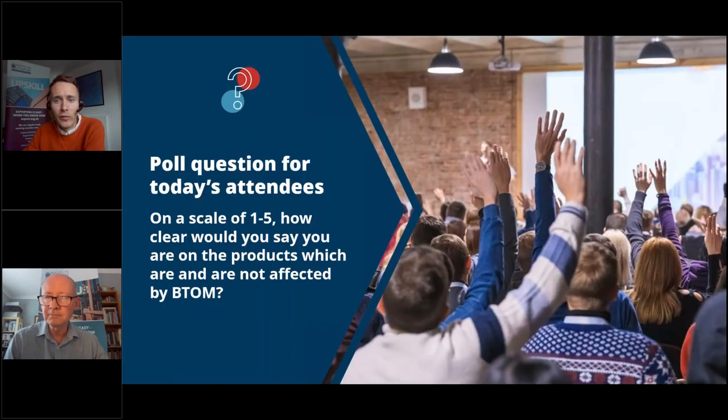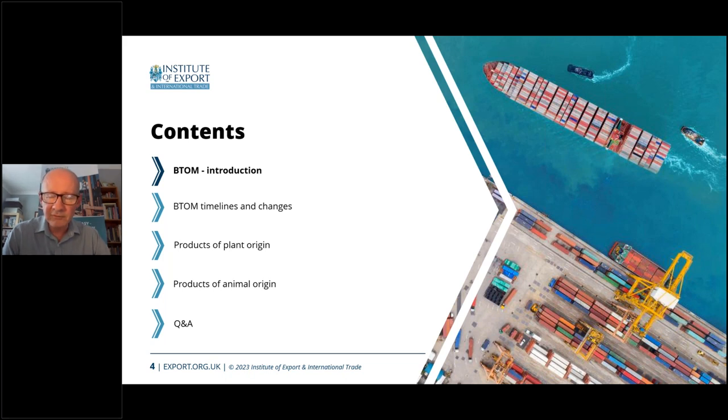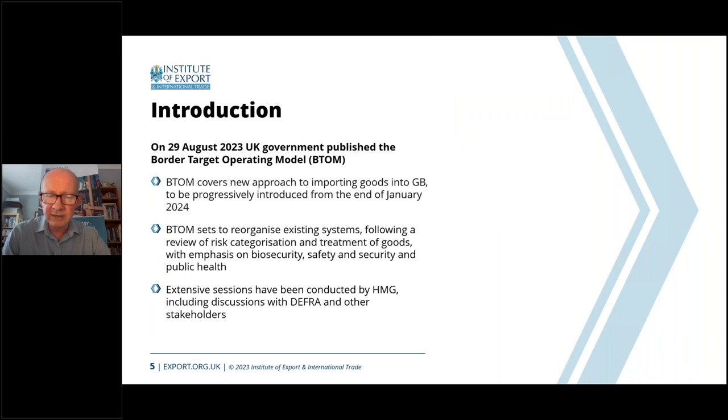Thank you Kevin and thank you everyone for responding to the poll. Without further ado, Kevin is going to start with a short presentation to set the scene. So, what I'm going to do in the next few slides is provide an introduction — this is only background because we really want to get into the main parts from Anna and Laura. The Border Target Operating Model is a new approach to importing goods into Great Britain, clearly from the European Union but also the rest of the world, and we must bear that in mind. In some cases there are still checks taking place for rest of the world countries.